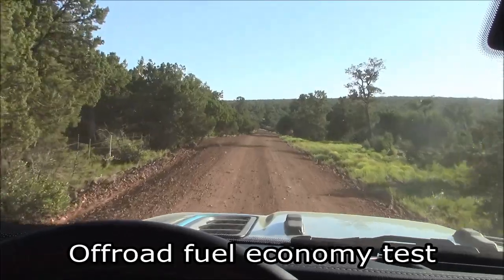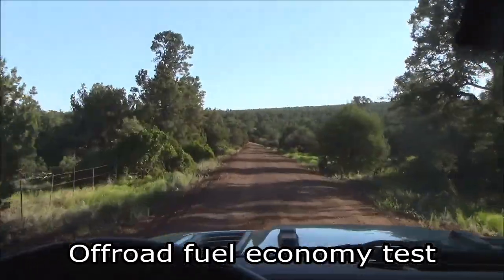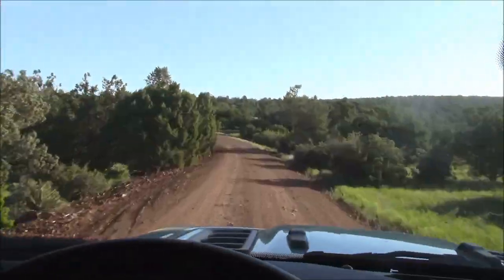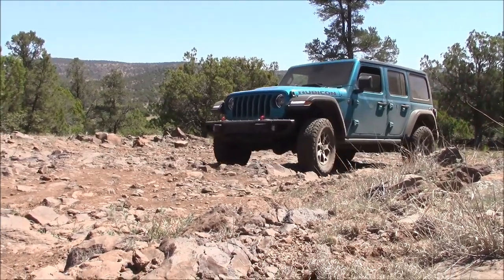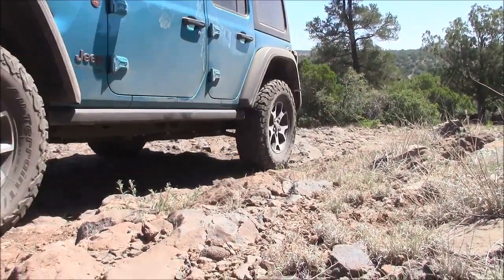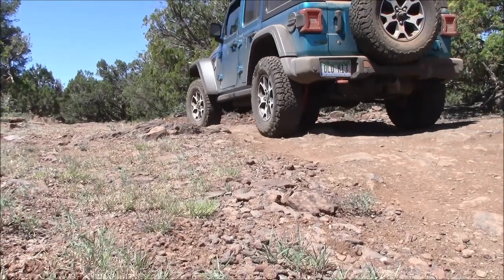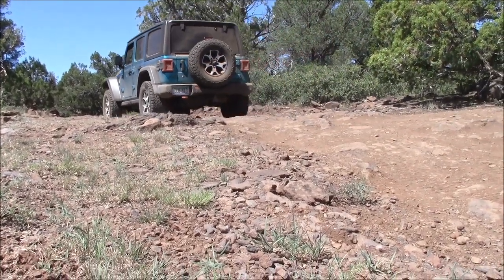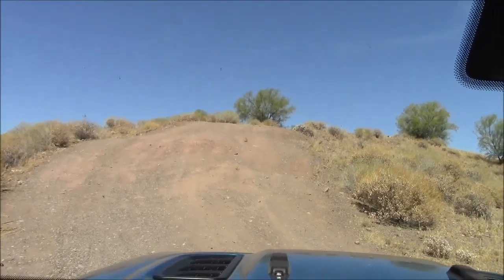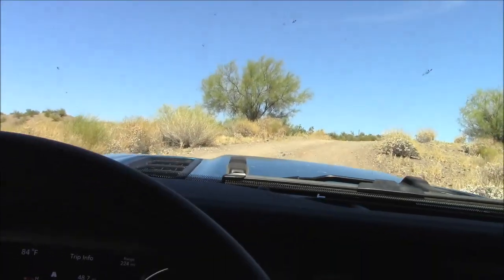On these rough dirt roads, the Jeep is always going to bounce around quite a bit, especially with these big tires. But the suspension is doing a great job absorbing the impacts, allowing you to go pretty quick — so I'm not complaining. If you're looking for torque to climb steep grades, this is the engine for you. Not even breathing hard.